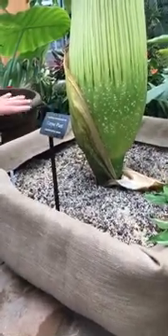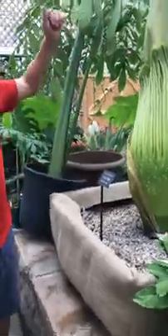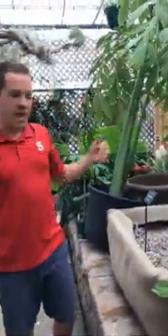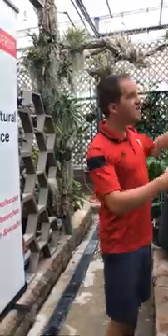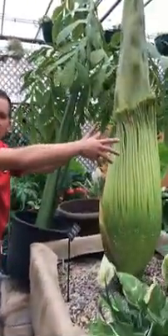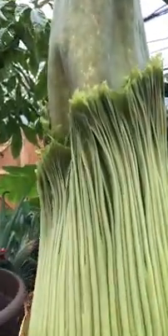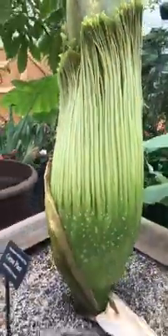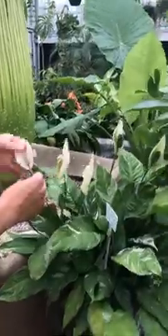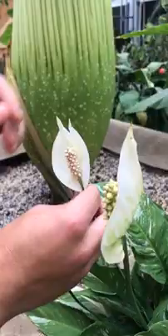Morphothallus titanum is the world's largest inflorescence and a member of the aroid family. Aroids are classified by the spadex and the spathe. This spathe has not yet unraveled but will probably in the middle of next week. If we think of aroids, many of our common houseplants are also aroids, such as the peace lily — you can see a similar structure here with the spadex and spathe, which is the hood of the flower.